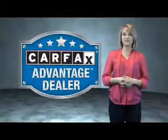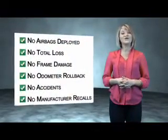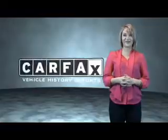This vehicle qualifies for the Carfax buy back guarantee. Be sure to find a complimentary copy of the Carfax vehicle history report online or contact the dealership. Just saying — show me the Carfax.